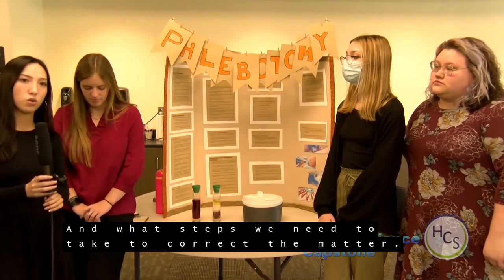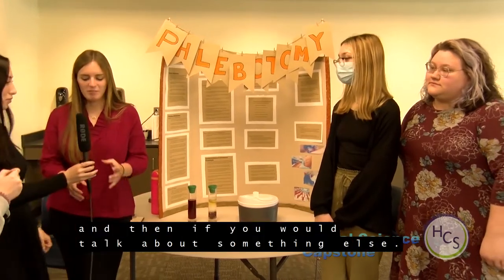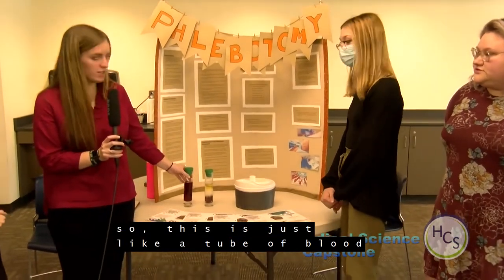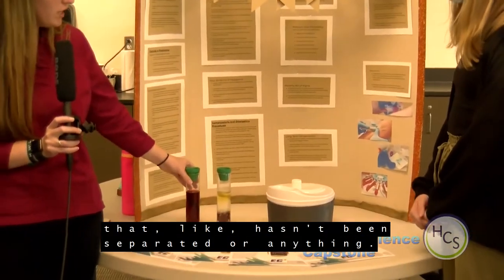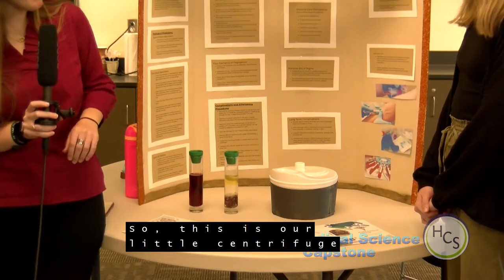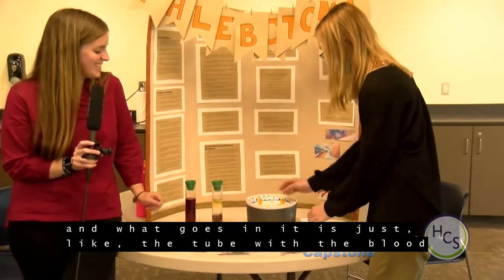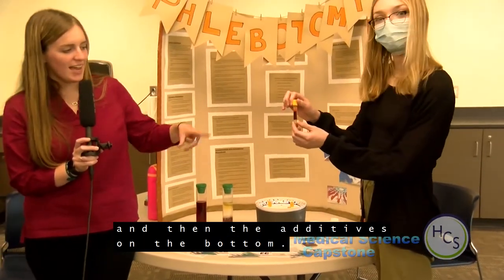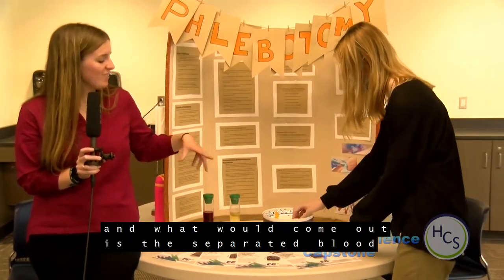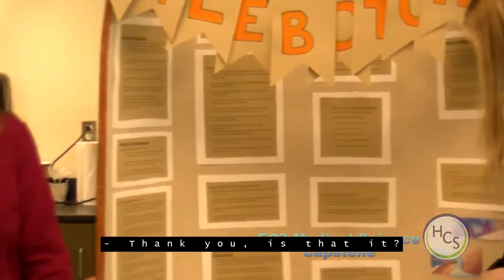These are our 3D models. This is a tube of blood that hasn't been separated, and this is a tube of blood that's been centrifuged into whole blood, serum, and plasma. This little centrifuge model shows what goes in — the tube with blood and additives — and what comes out is the separated blood with serum, plasma, and whole blood.